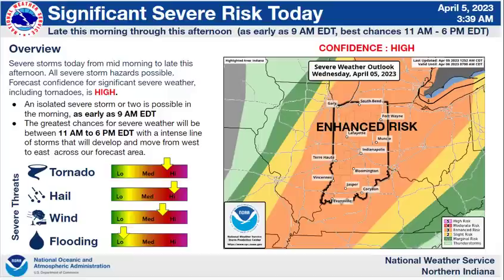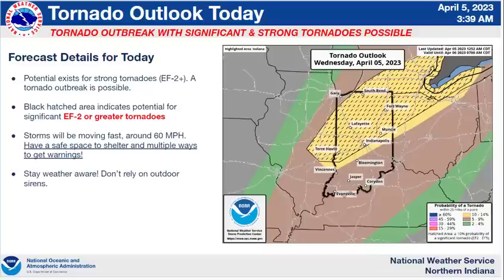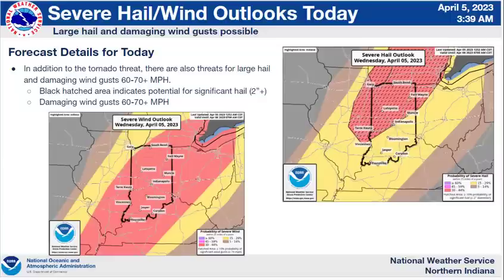The major threats today are tornado, hail, and damaging winds. The flood risk is low because the storms should be moving quite rapidly. With this graphic, you can see the strongest tornadoes are expected across almost the entire area, and the large hail and damaging wind threat covers nearly the entire area as well.